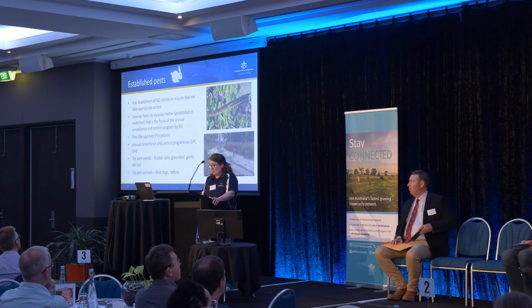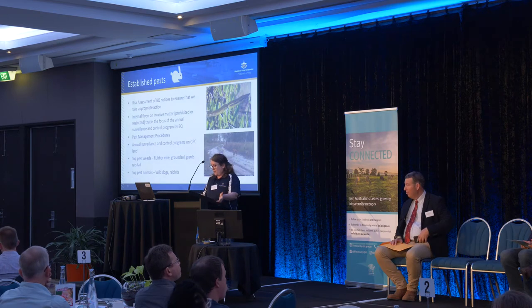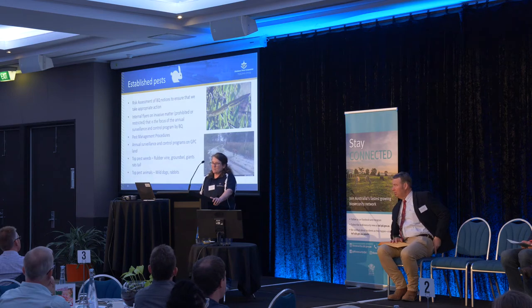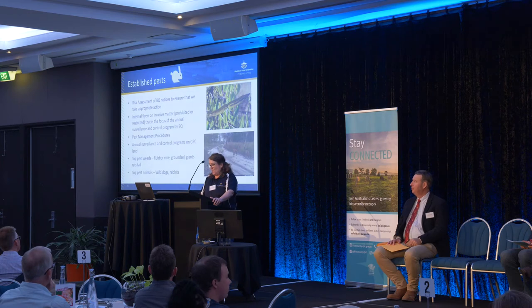To keep biosecurity on the front foot, we have an environmental communication strategy where we use internal flyers to get the message out to workers. We're also starting to get out in the social media space, using Facebook posts to engage the community on environmental aspects, including biosecurity.